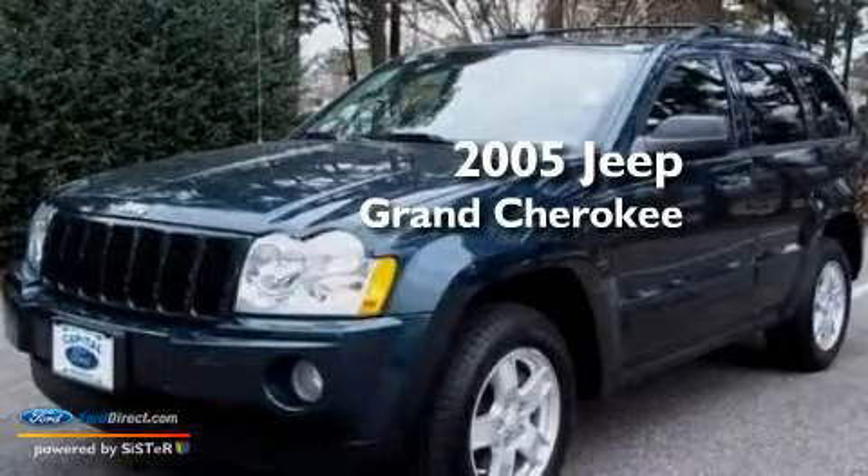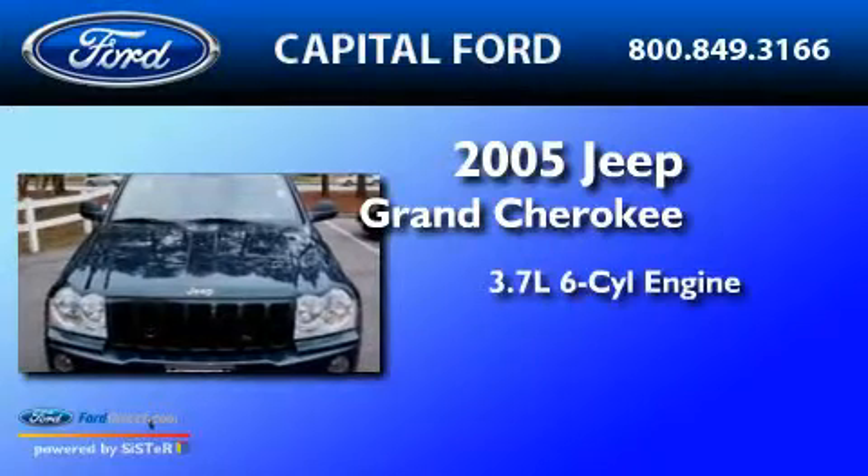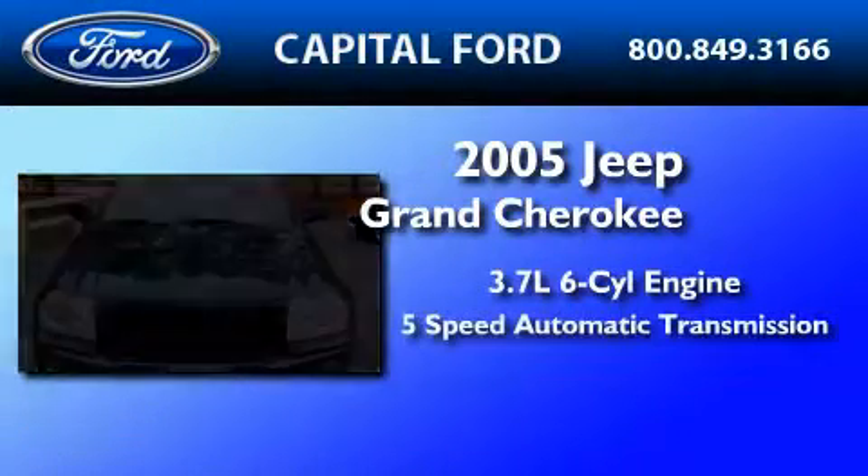This is a 2005 Jeep Grand Cherokee. It features a 3.7-liter six-cylinder engine and a five-speed automatic transmission.